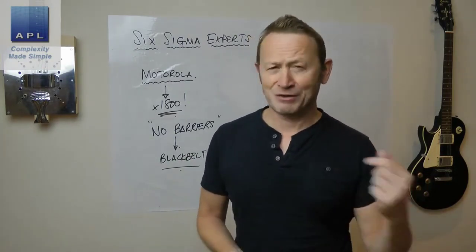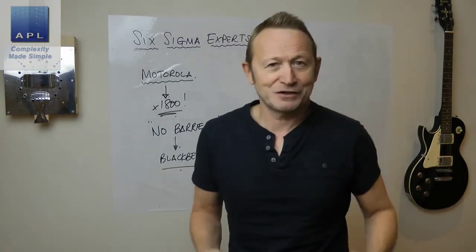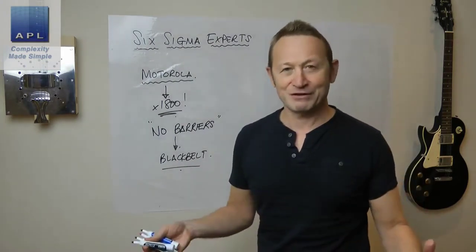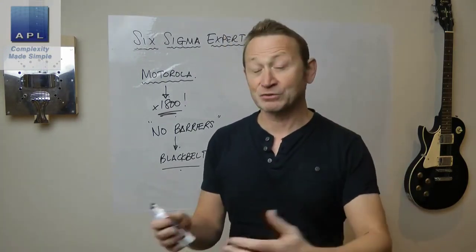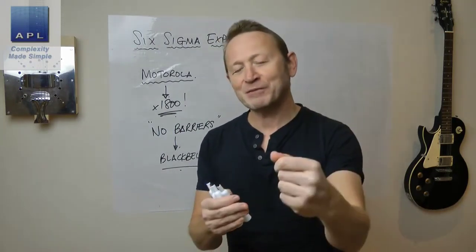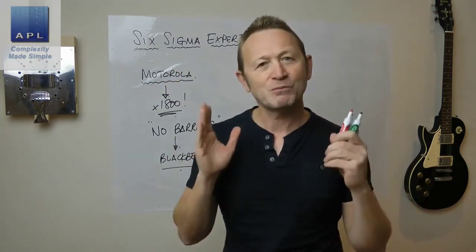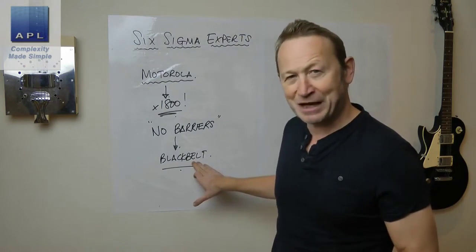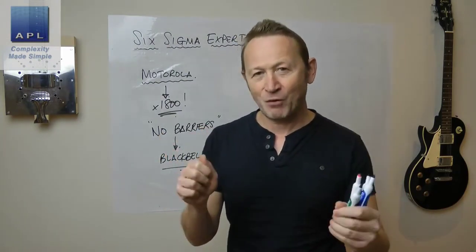Once you start with black belts, somebody is going to ask about green belts and brown belts, and everything else flows from this first naming of the experts. What we're saying is your experts have no barriers, and that's what a black belt should have. We're trying to teach them all the technical tools so that whatever engineering problem they face — and by the way, these are technical, engineering problems — they have the tools to fix it.